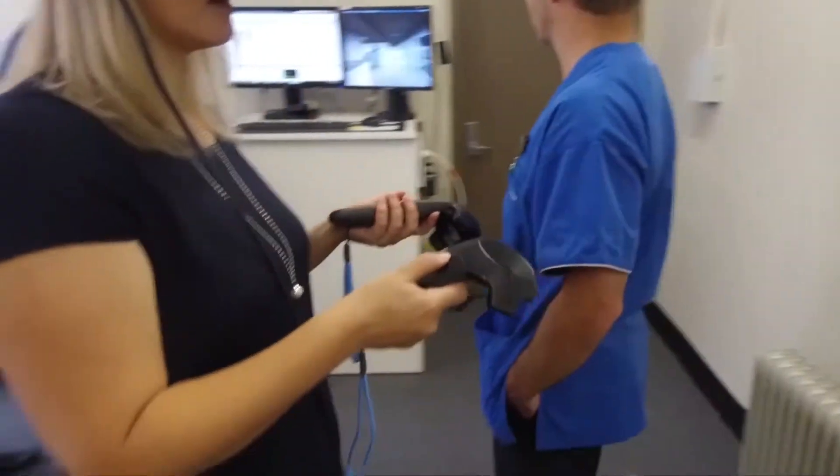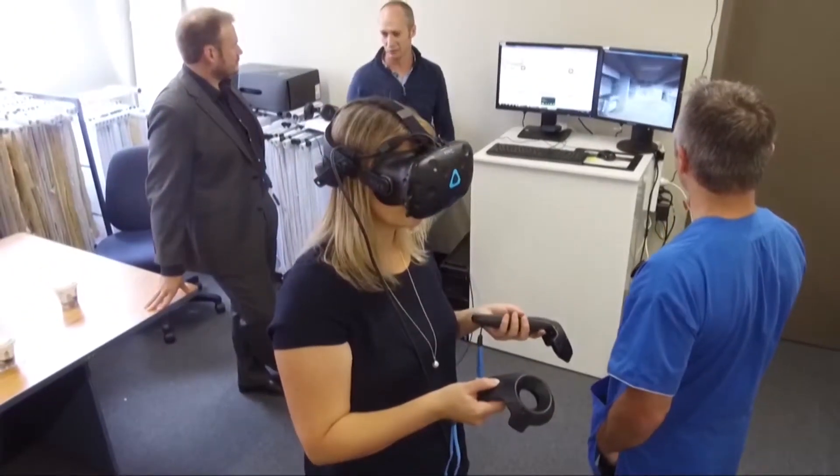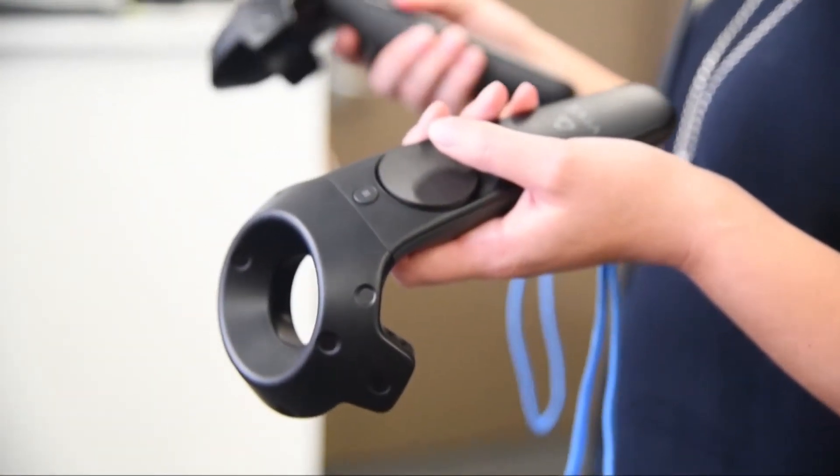The 3D modelling uses computer game software. It's been amazing for our staff to get a really good sense of how the unit will flow, what the visibility will be like, how they can visualise the patients from the central stations — if they're working on one side of the unit, looking to the other, how they'll be able to see each other. The software can make changes in real time, so several new configurations can be tried in just a few minutes.